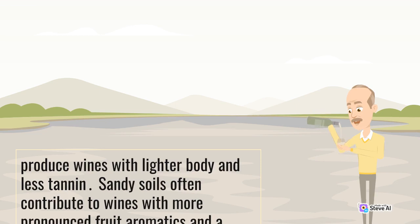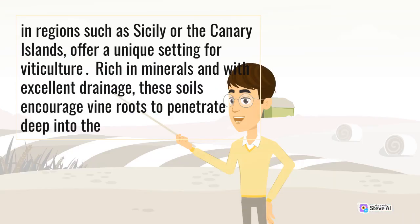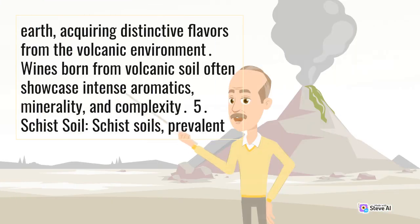Volcanic soil: volcanic soils, like those found in regions such as Sicily or the Canary Islands, offer a unique setting for viticulture. Rich in minerals and with excellent drainage, these soils encourage vine roots to penetrate deep into the earth, acquiring distinctive flavors from the volcanic environment. Wines born from volcanic soil often showcase intense aromatics, minerality, and complexity.